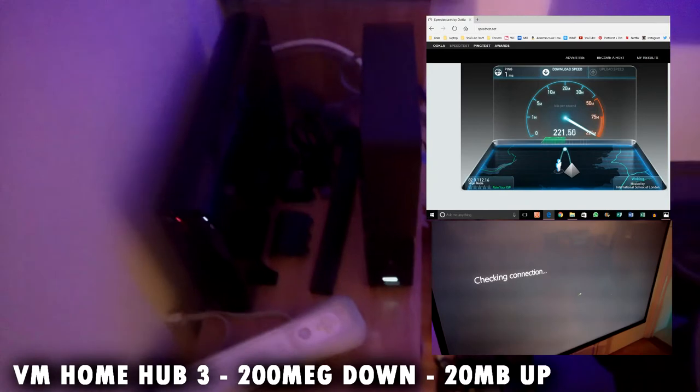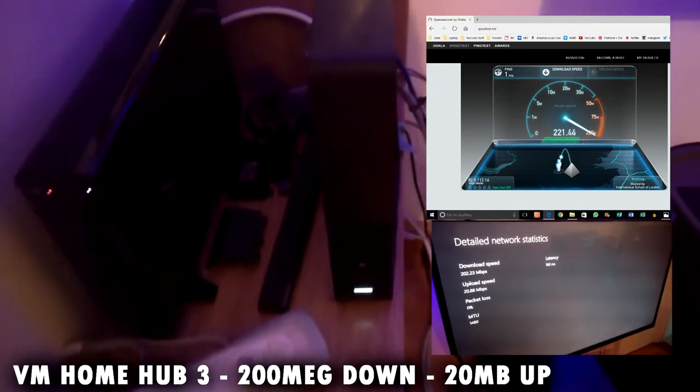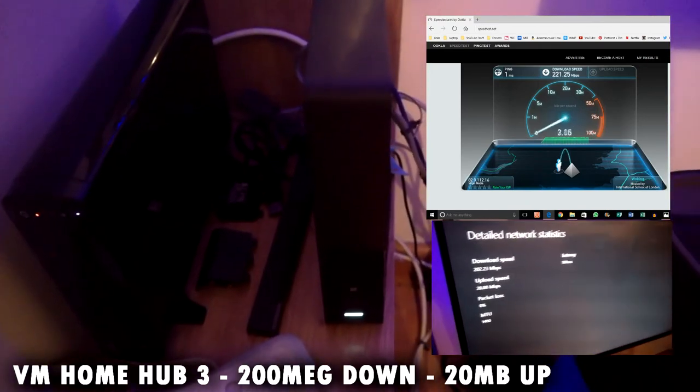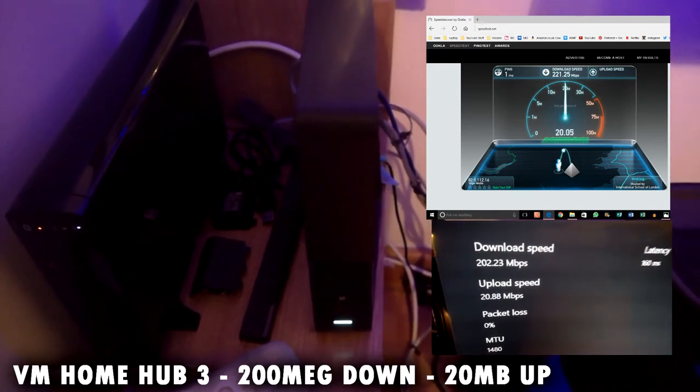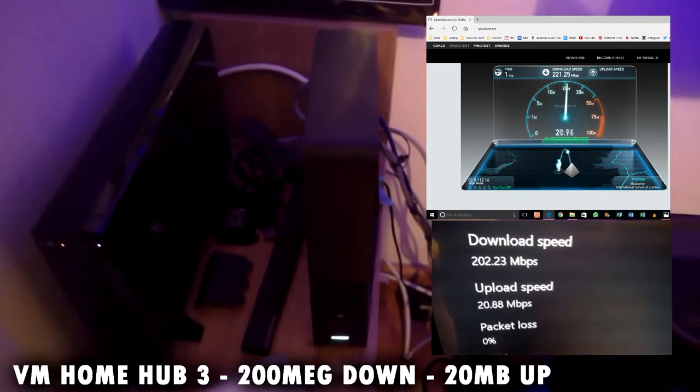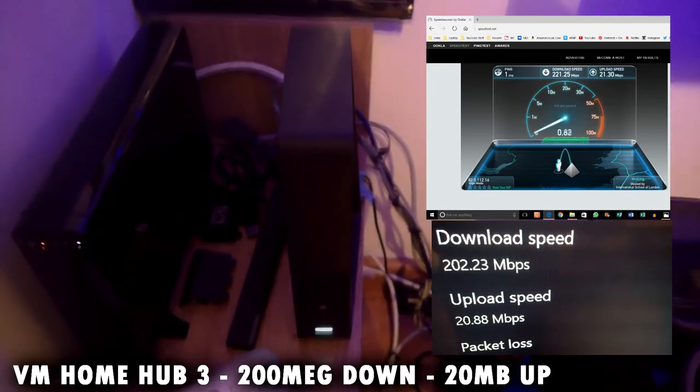This is my latest upgrade for the home. I've got the Home Hub 3 from Virgin Media in the UK, and it gets me 200GB download and 20GB upload. I'm really enjoying it — it's got a great range of AC wireless, so my laptop takes full effect from that, and so does the new devices that I'm buying.